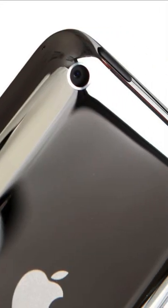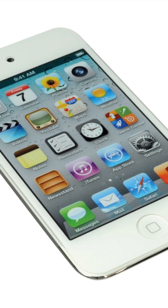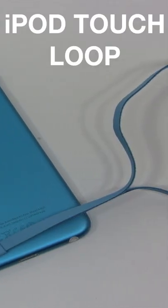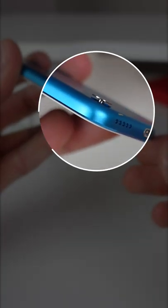Later generations brought improvements such as built-in cameras for FaceTime and the Retina display. Probably the most unique feature the iPod Touch ever brought was called the iPod Touch Loop, which was an included lanyard that would attach onto a retractable piece that lived on the back of the iPod.